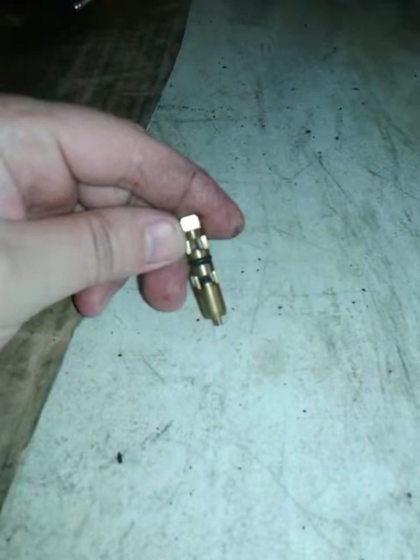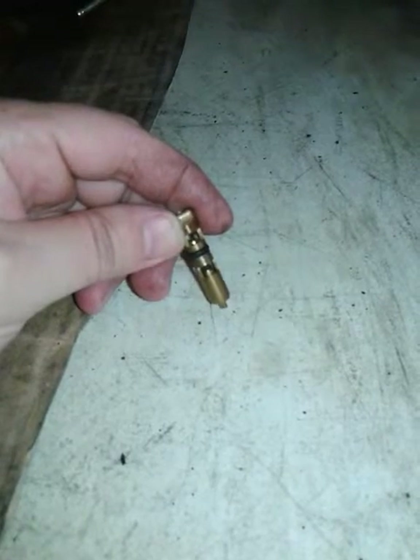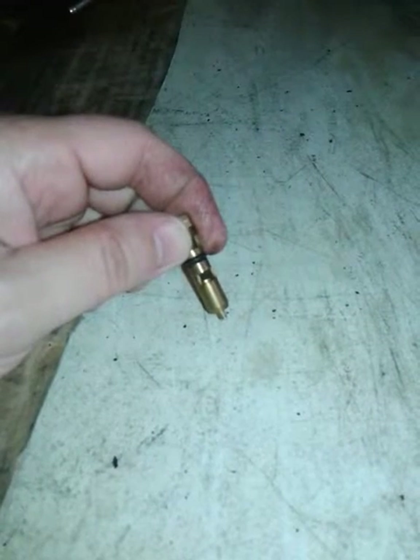These are usually used on carbureted motors, older cars. You should respect this little thing right here because if you don't, you're gonna have a really bad day.